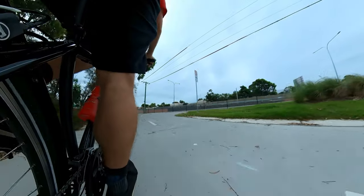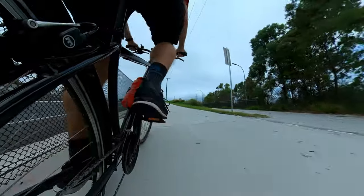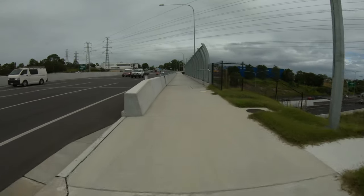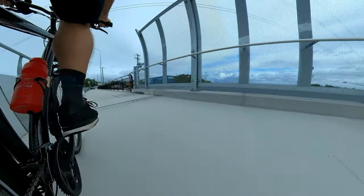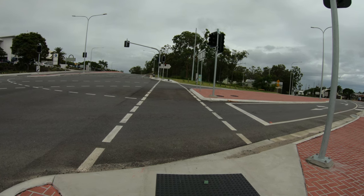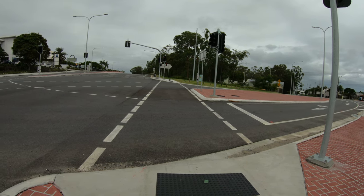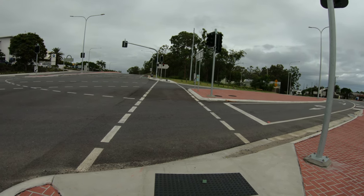The good thing about this project is that it wasn't just about north and south — it also added better connections east and west. The shared path crosses on this side of the bridge, and if you're a little bit braver, there are on-road bike lanes. While this was primarily a road project, with people like myself and local residents groups campaigning to make it better for everyone, we got some good cycling and pedestrian improvements as well.